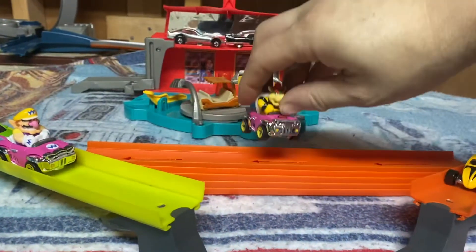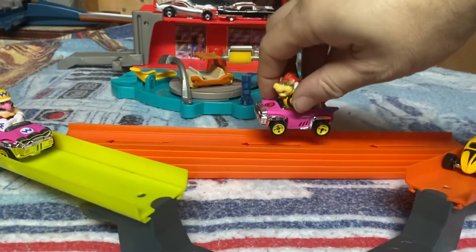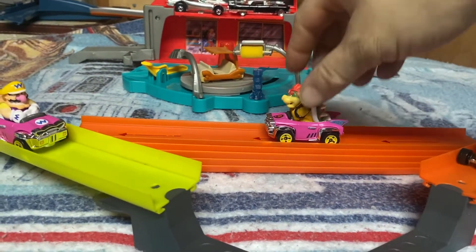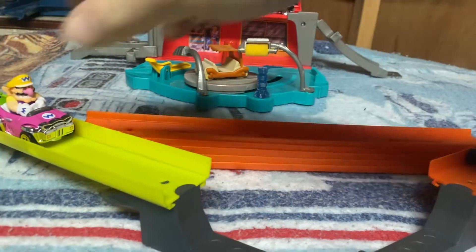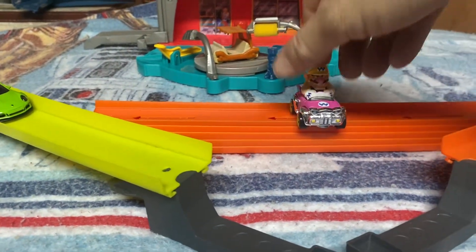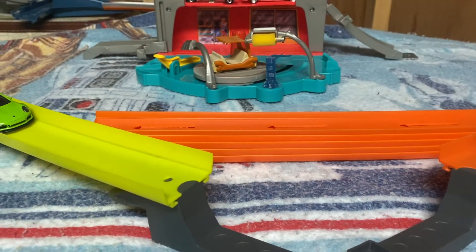It can't be a Mario Kart race without having Mario Karts involved in it somewhere. So we got the Bowser Bad Wagon here, followed by the Wario Bad Wagon. Wario is one of my favorite Mario characters, by the way.